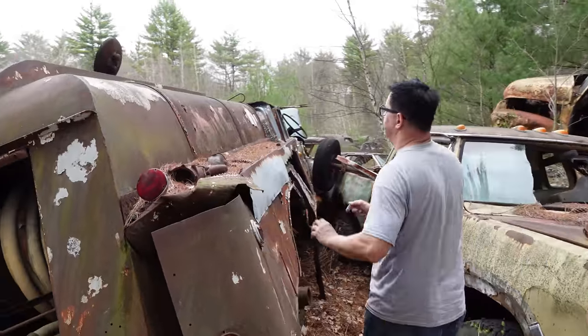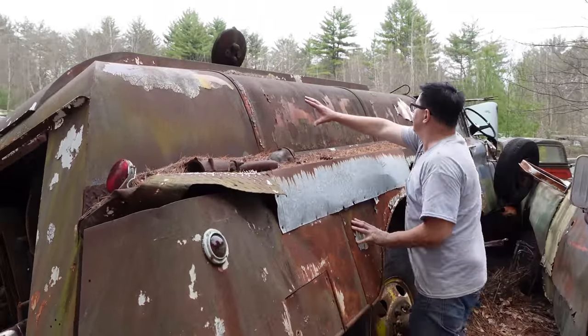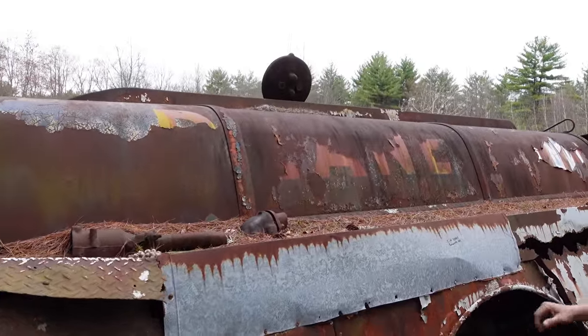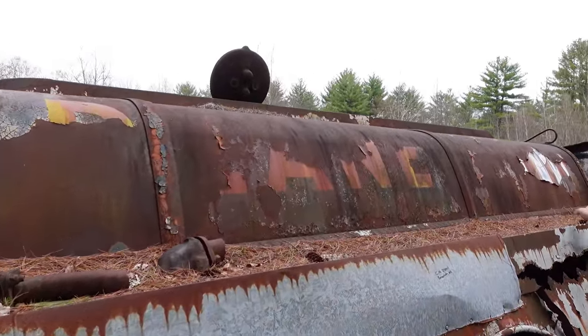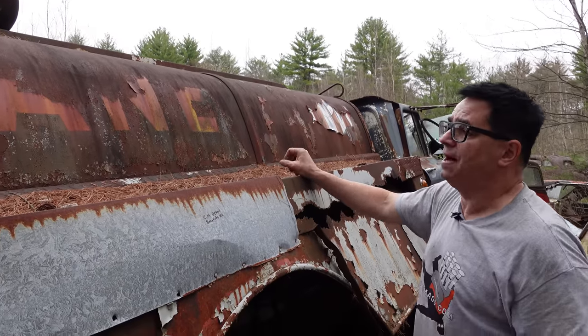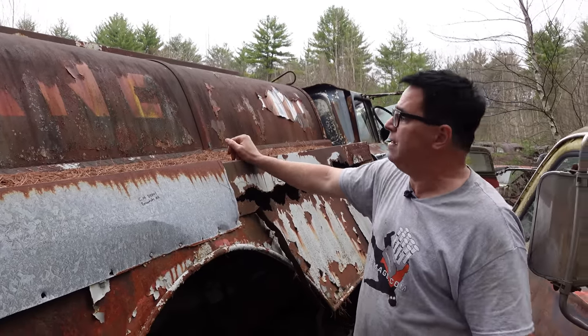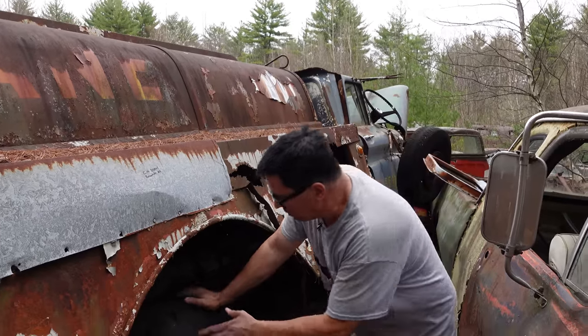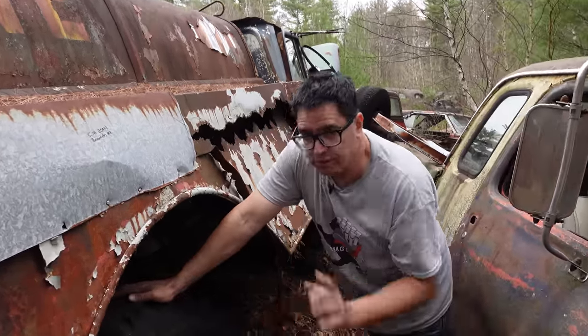Around the side here, we see the C.M. Dean logo burnt out. You have to imagine that C.M. Dean — they may even still be around — it says Burniston, Massachusetts on the door. So we're in Burniston now, a local company. They may or may not still be around. Anyway, this 62 C60 Chevy truck with a dual-tire single rear axle.